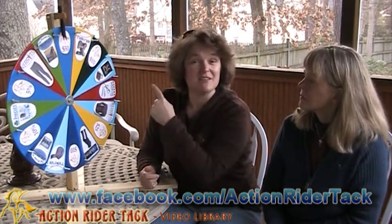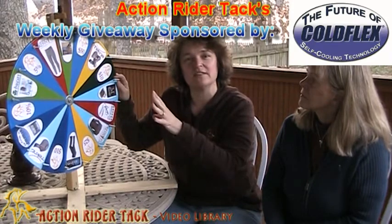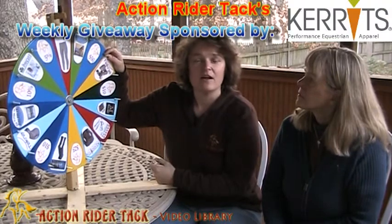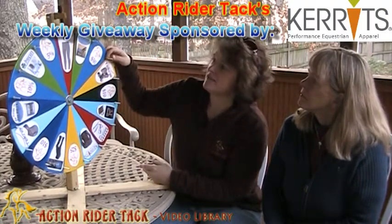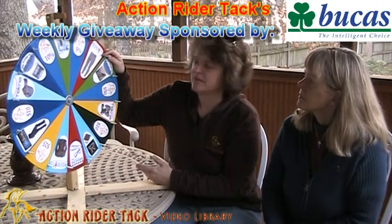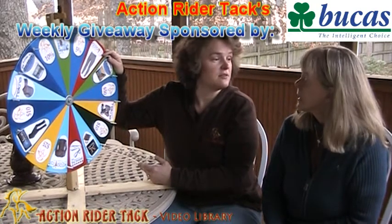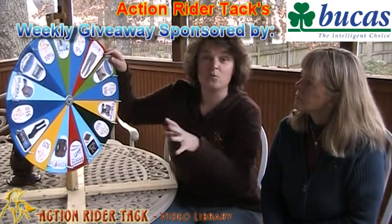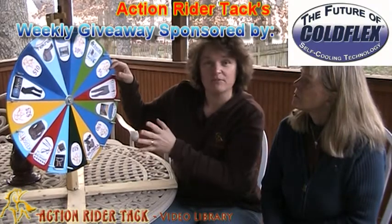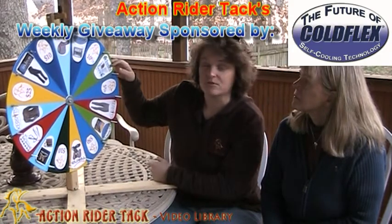Let's look at what some of the sponsors have offered for you. We have ColdFlex, this wonderful self-cooling technology — these are self-cooling blankets for your horse. We have Carrots, their classic performance pants. We have Bukas — this is the Power Turnout Extra. It has wicking power to take that sweat right off the horse. Really cool. This is another product from ColdFlex — these are cooling leg wraps. Reusable. All of ColdFlex's materials are reusable.